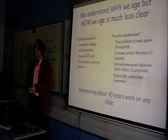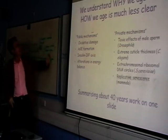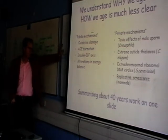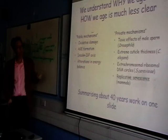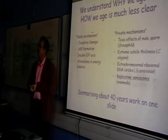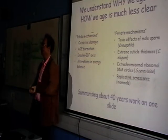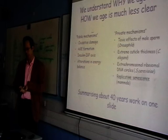This summarises all of the work since about 1960 onwards on what drives ageing. You can think of lineage-specific or private mechanisms of ageing, and more general public mechanisms of ageing, with a few that fall in the middle. The classic private mechanism would be that seen in female Drosophila — a major cause of ageing in female Drosophila is the toxic effect of male Drosophila's sperm. This is not generally considered to be a good candidate for a human ageing mechanism.